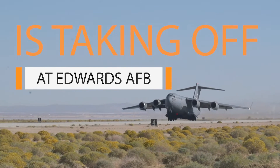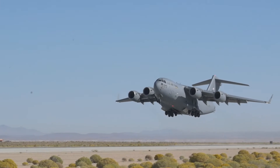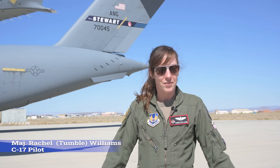The C-17 test force is currently testing a second iteration of micro vanes. They are 3D printed, tiny vanes that are going to go on the aft of the fuselage and make the C-17 more efficient throughout its lifetime, which we're expecting to last probably another 50 years or so.